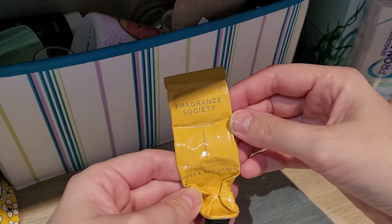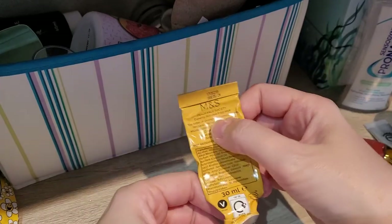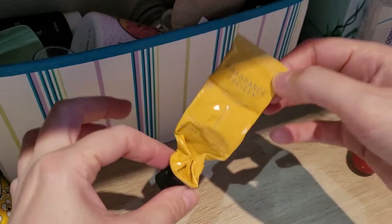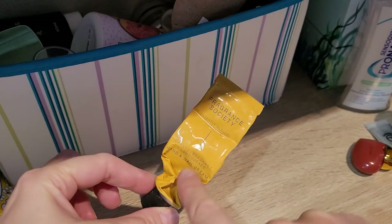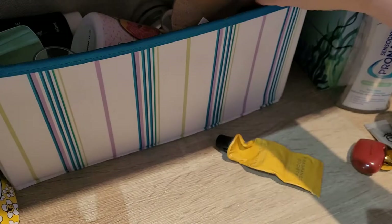Then Fragrance Society — this was a really nice hand cream, orange bergamot and lemongrass. I think it's M&S's own brand. I still have a few hand creams to go through but this is definitely on my radar to repurchase. It smelled nice, wasn't greasy, and sunk into the skin quickly.